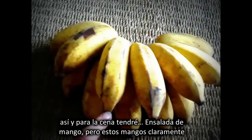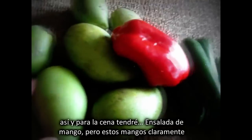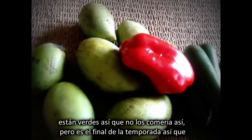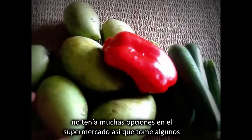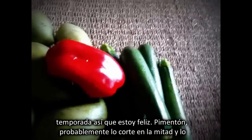That's about a 900 calorie meal, I'd say. Moving on to dinner time, we have — mango salad. But these mangoes obviously are green, so I wouldn't eat them like this. But it's the end of the season, so I didn't have much choice at the market, so I grabbed some green ones. A bit sad. But there's always different fruits coming in season, so I'm happy.